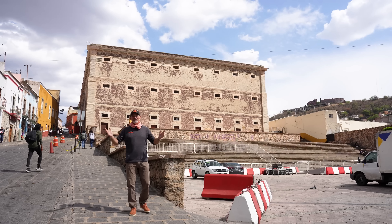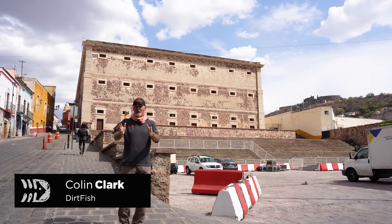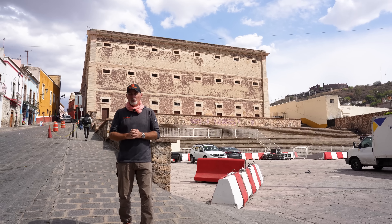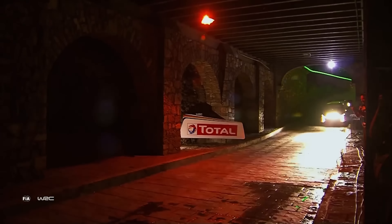Well hello DirtFish Rally friends — how good is this, we are back in Mexico for the first time since 2020. It has been three years — have you forgotten what the stages look like?